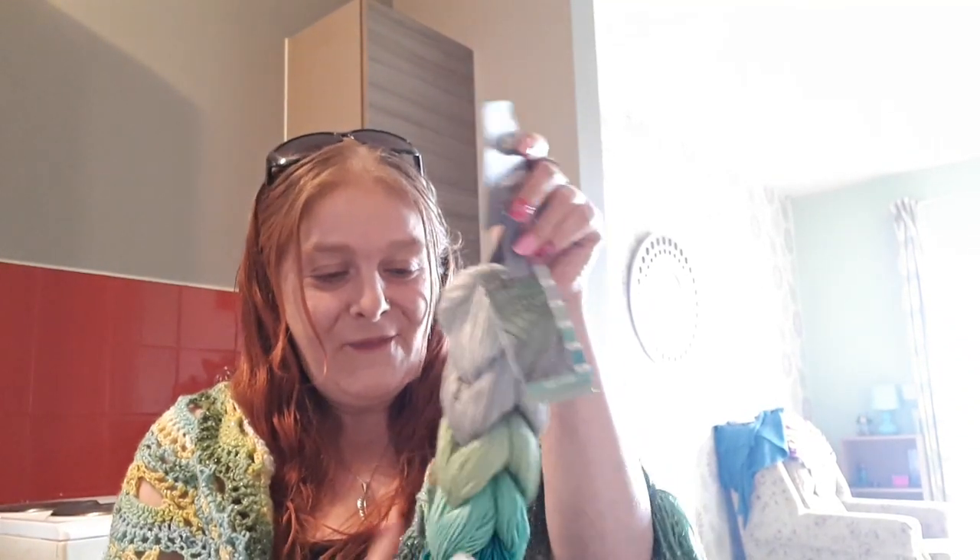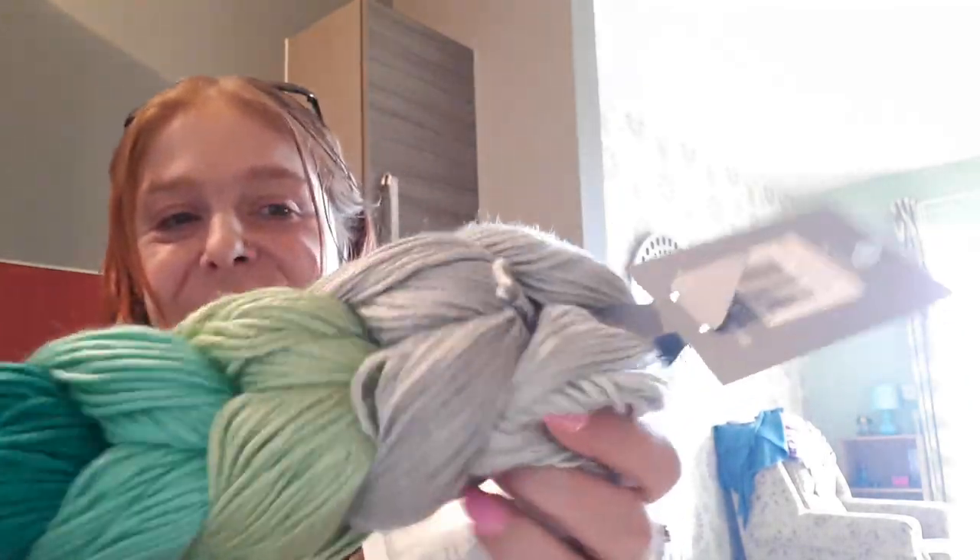I'm not taking it off now, and that's not it guys! This is the Caron Colorama bamboo yarn, so this is in lovely shades of green and grey - sort of like a greeny grey.